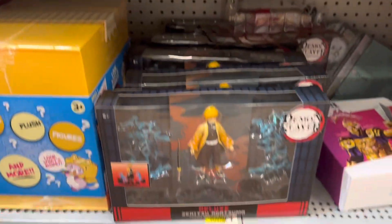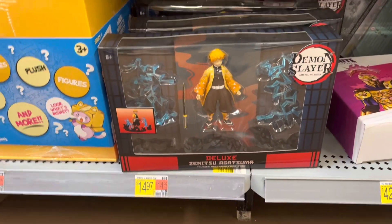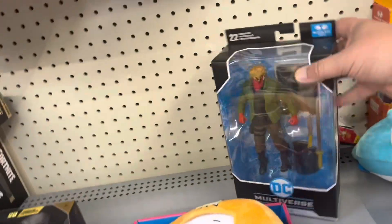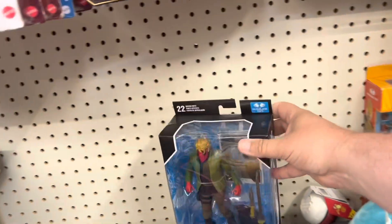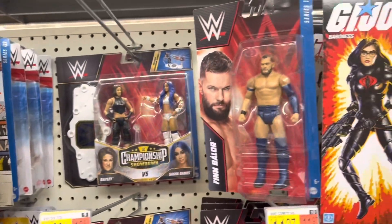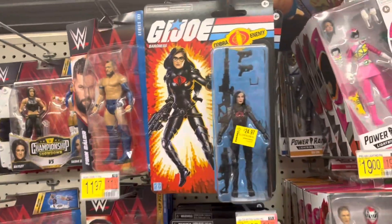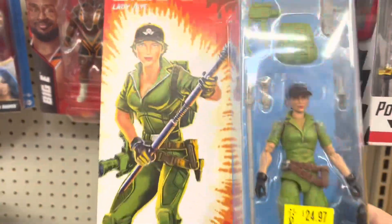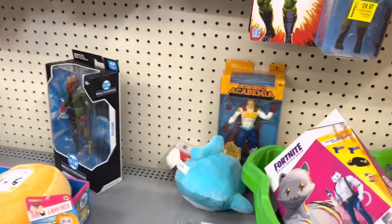We got Deluxe Demon Slayer Jidetsu. There's the Magma Squad. Got a Grifter hanging out over here. And even more wrestlers. Then we got some Retro G.I. Joes — looks like it's just Baroness and Lady J. There's Gung-Ho as well. And we got some Power Rangers.